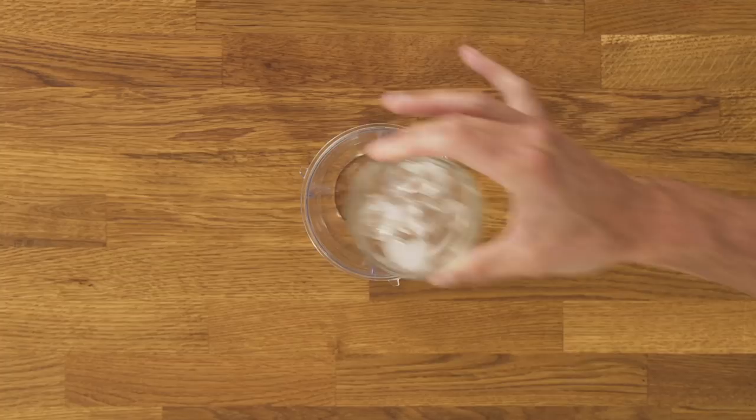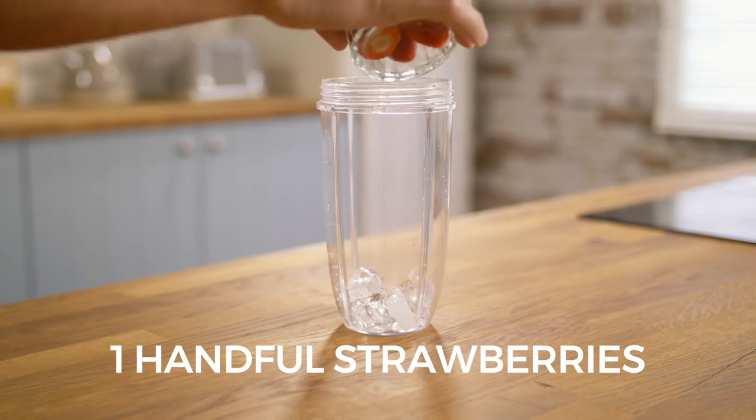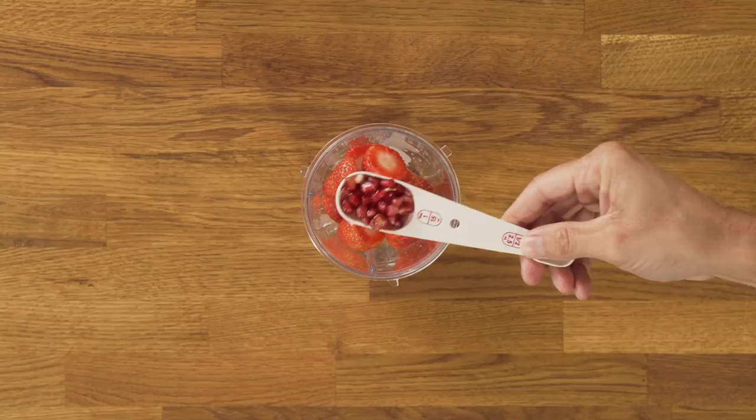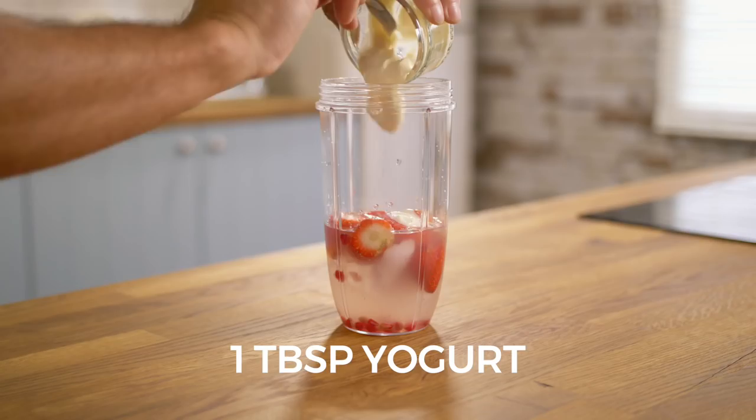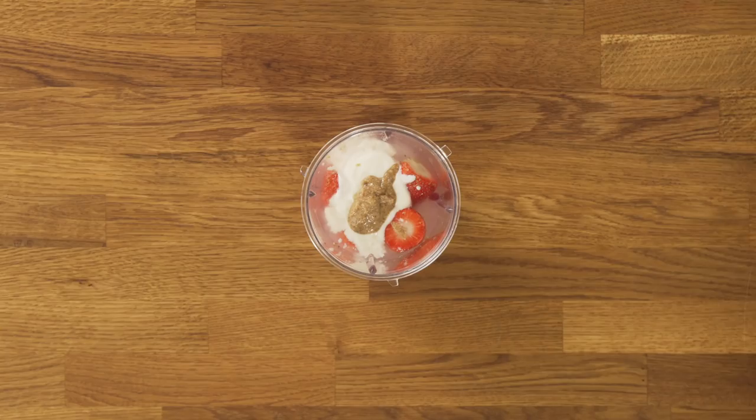Ice, handful of strawberries, tablespoon of pomegranate seeds, 250ml coconut water, tablespoon of yogurt, teaspoon coconut almond butter, and some Super Blend Me Berry Power.